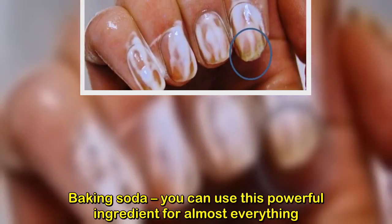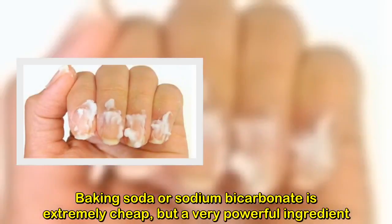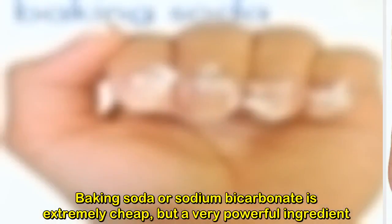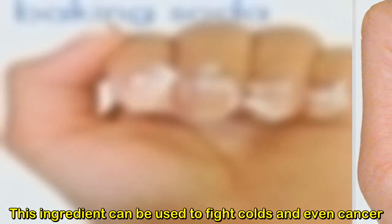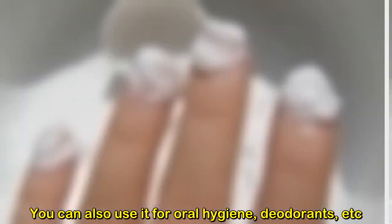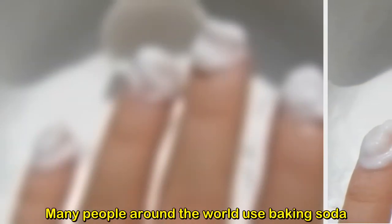Baking soda — you can use this powerful ingredient for almost everything. Baking soda, or sodium bicarbonate, is extremely cheap but a very powerful ingredient. It can be used to fight colds and even cancer, and is also useful for oral hygiene, deodorants, and more. Many people around the world use baking soda.